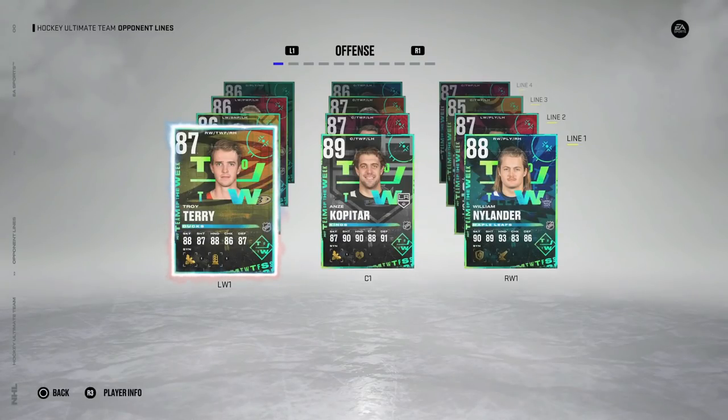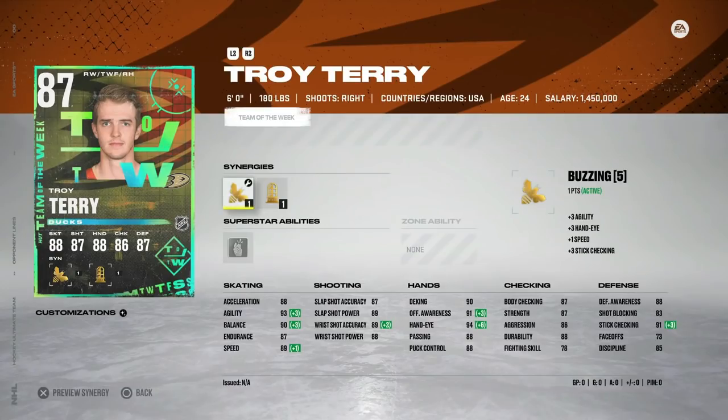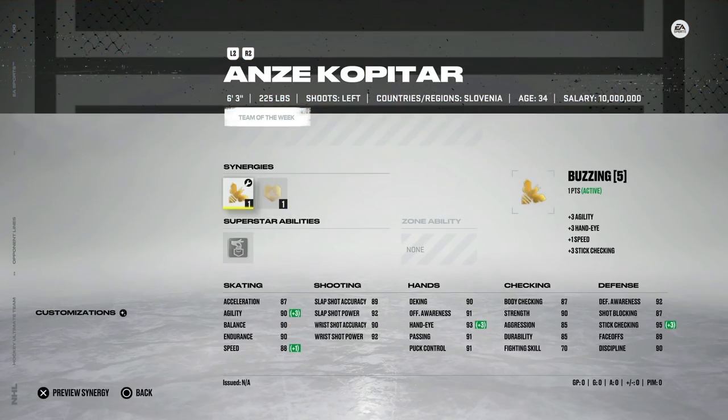Let's get into all of the new content today in NHL. We'll kick things off with the Team of the Week and we've got the 87 Troy Terry with Buzzing as well as Light the Lamp. He's got 89 speed, 88 acceleration, 93 agility, and high-80 shooting. Hand stats are pretty good as well — this is a pretty well-rounded right-handed winger. However, because he is 87 overall, he might cost a little bit over 30K. I'd still rather go out and get the 88 Team of the Week Barzal, but he's not a bad option if you get the synergies activated.